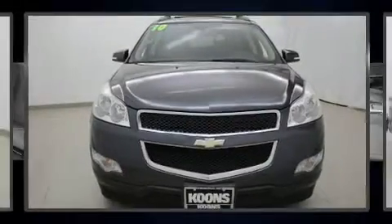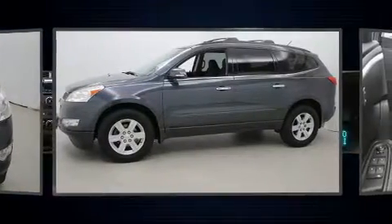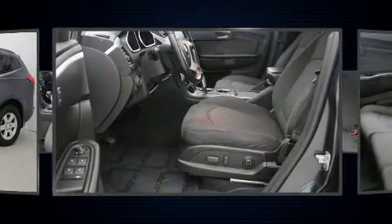Experience driving perfection in the 2010 Chevrolet Traverse. A 3.6-liter V6 engine pairs with a sophisticated 6-speed automatic transmission, and all-wheel drive keeps this model firmly attached to the road surface.